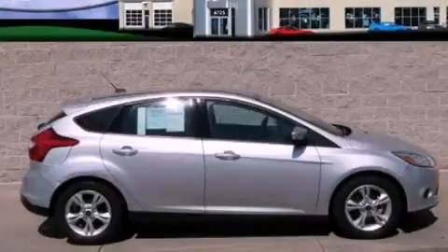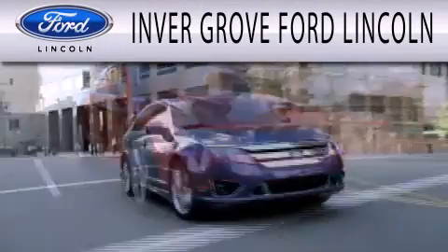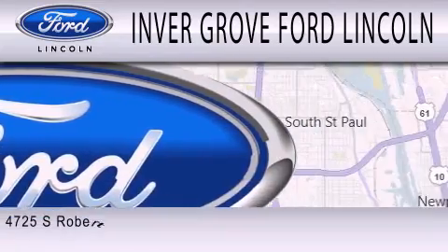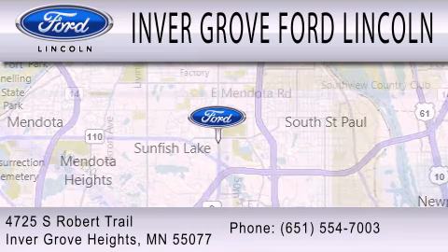This vehicle is sure to sell fast. Call and arrange your test drive today. Inver Grove Ford Lincoln is dedicated to doing everything possible to ensure that the experience you have selecting your next vehicle is as pleasant as possible. We are located at 4725 South Robert Trail in Inver Grove Heights.